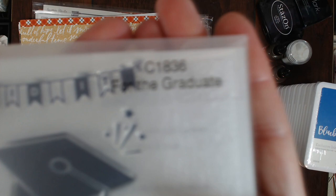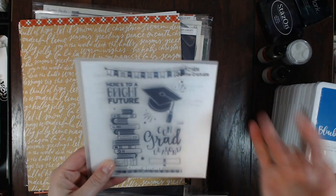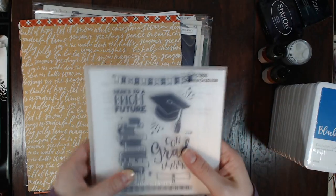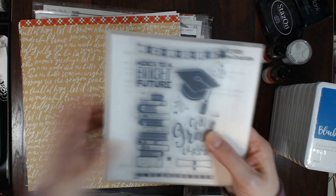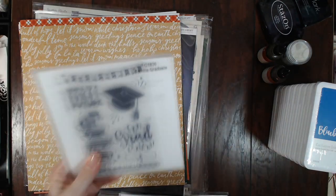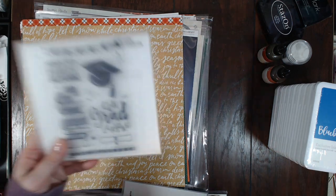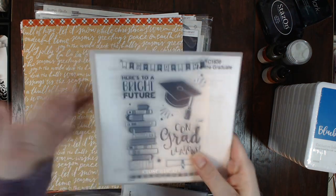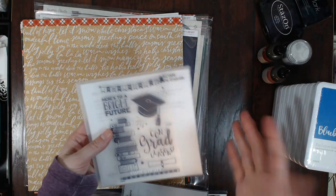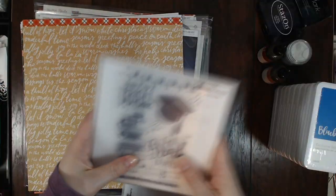Then 'For the Graduate' — I mainly bought this because of the books. I've been reading a lot more this year and I thought it would be fun to do a layout about reading. I loved this stack of books. Also Jonas is going to be graduating in three years — he's a sophomore — so eventually I'll need to use the whole thing.